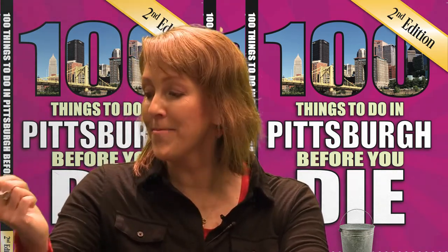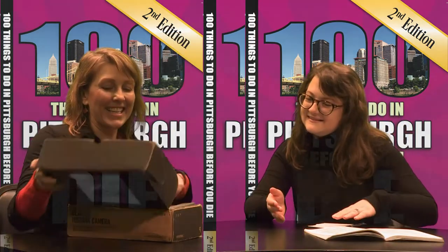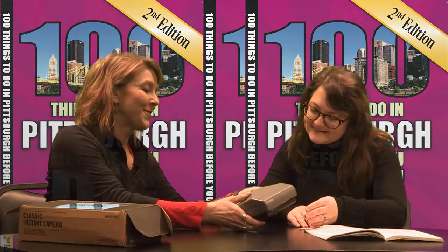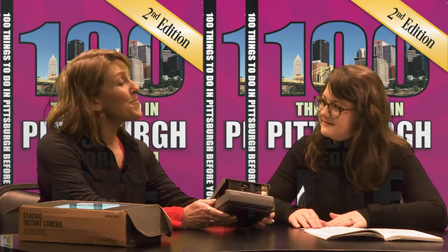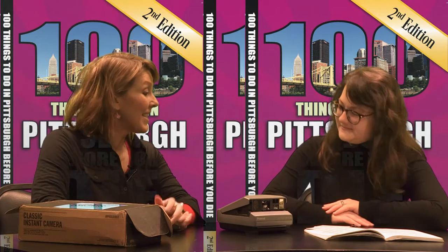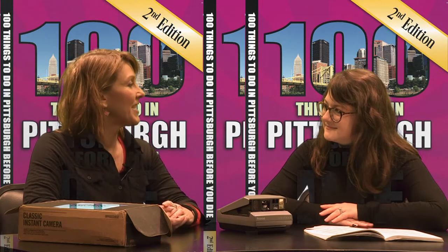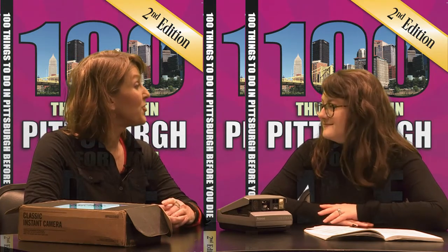So I packed up my Polaroid Spectra, which is the camera I use — it's an original vintage Polaroid — and I take a Polaroid of every staircase. I consider them portraits. So I started with Dornbush, which is actually one of the steepest hills in the city. A lot of cyclists and runners use it for endurance training because of the grade. And so that was my first thing — I went out there and walked up and down. It was a real workout and I saw the neighborhood.